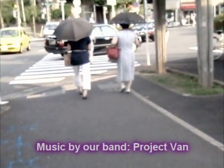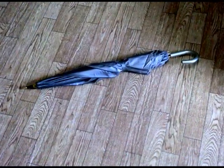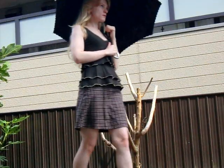In Japan, many women and even some men use sun umbrellas. A sun umbrella is a special umbrella that offers protection against harmful UV rays. Using a sun umbrella can provide you with many benefits. For one, you can avoid getting burned as you walk.